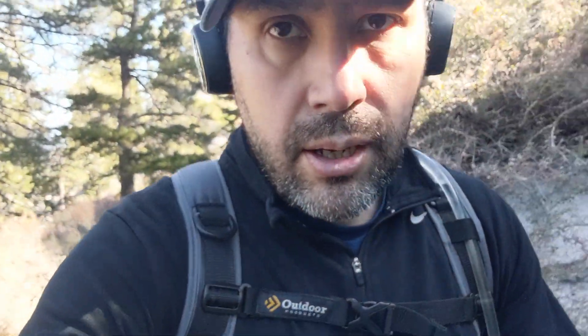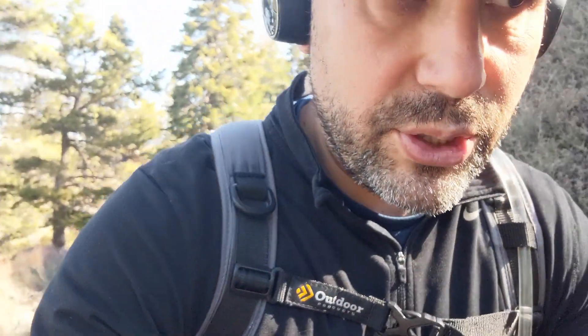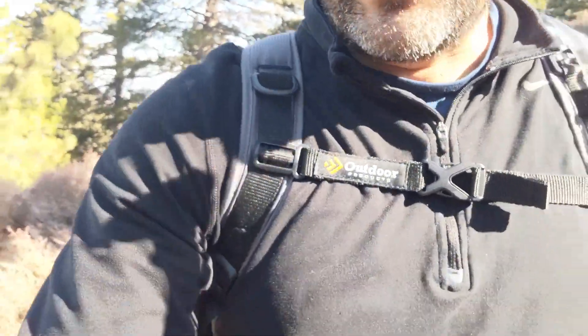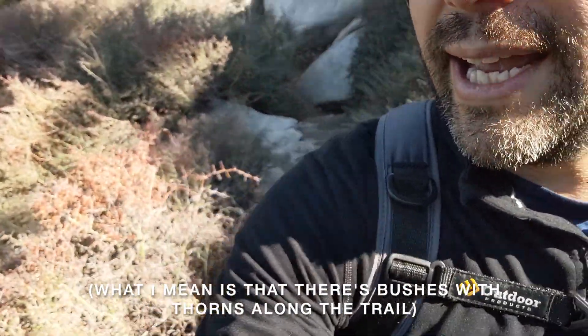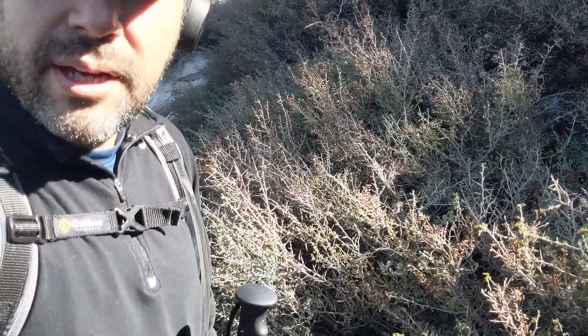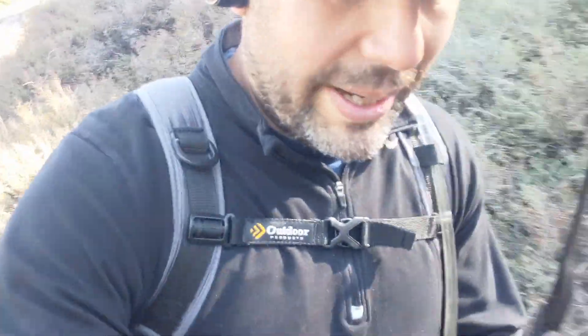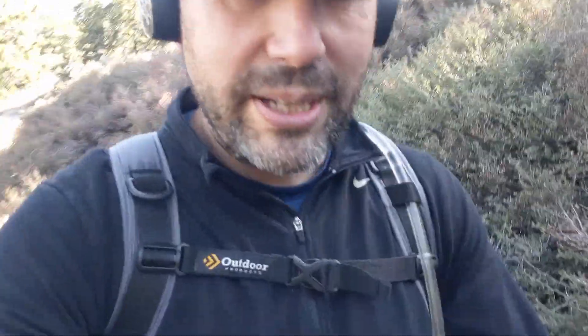A little bit after the Fuller Trail junction where you make a right, there's this part of the trail where it's really thorny. It's spring right now, so this is probably the most it grows. I kind of wish I had pants right now, but I think I'll be okay.